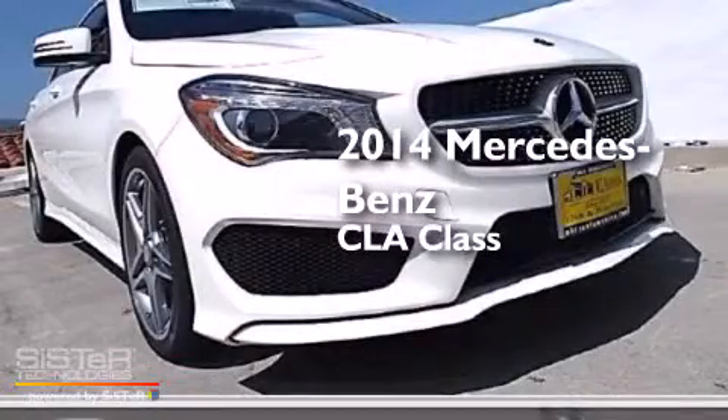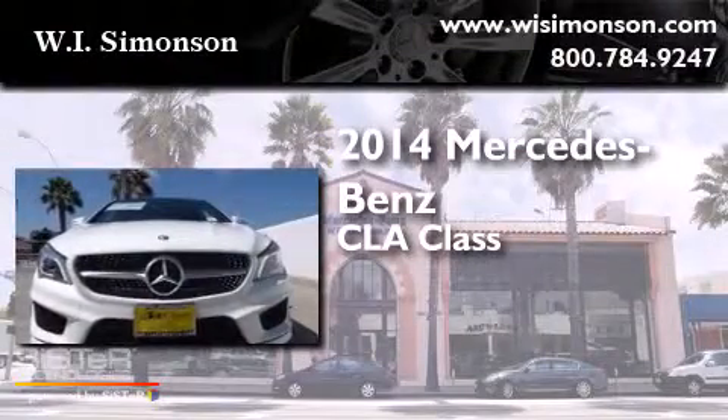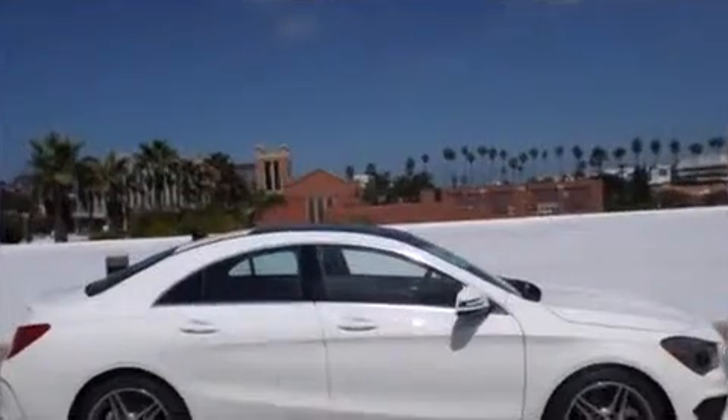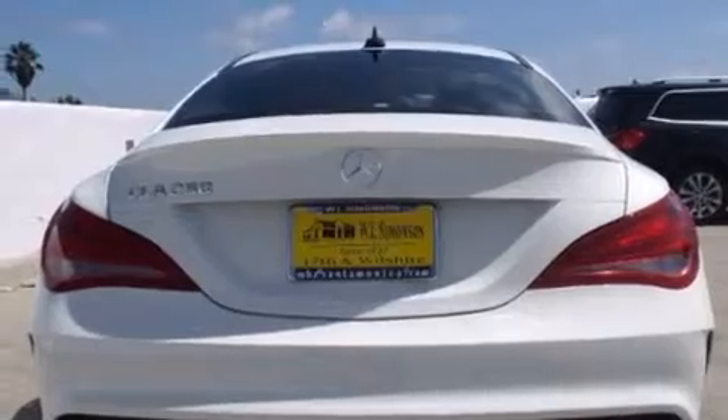This is a brand new 2014 Mercedes-Benz CLA Class. All of the following features are included: the Sport Package, Xenon Headlights, and a sunroof that enables you to fill the cabin with fresh air at the push of a button.